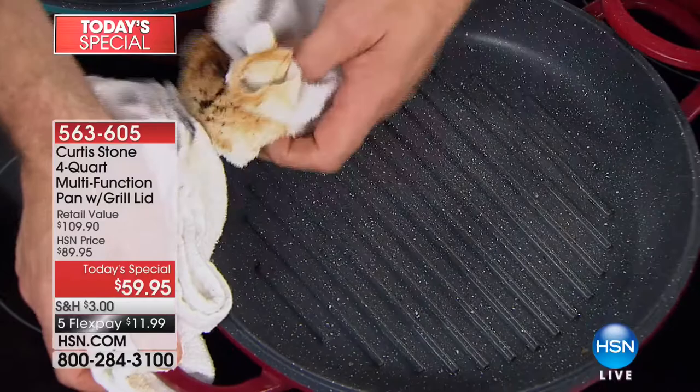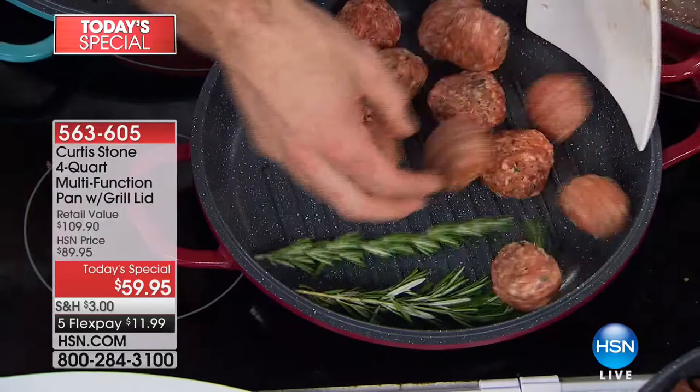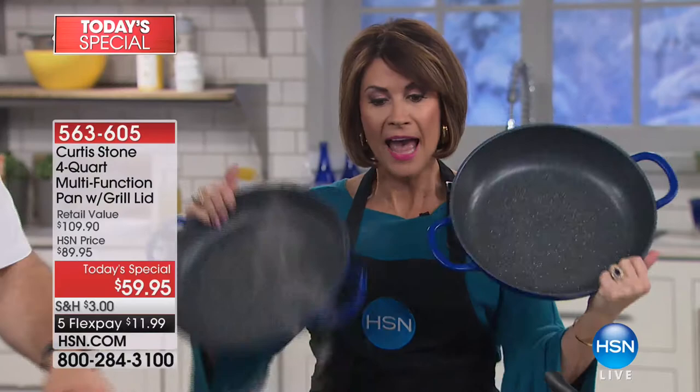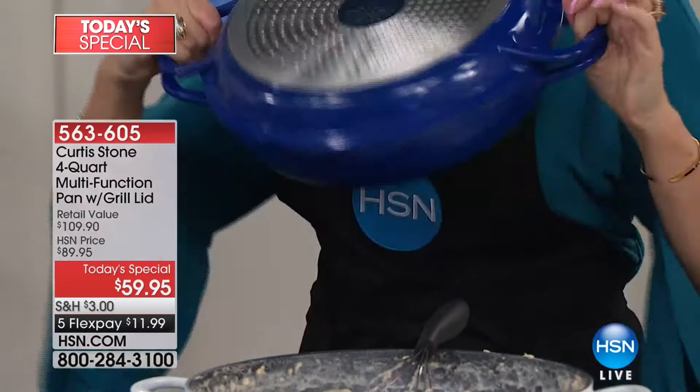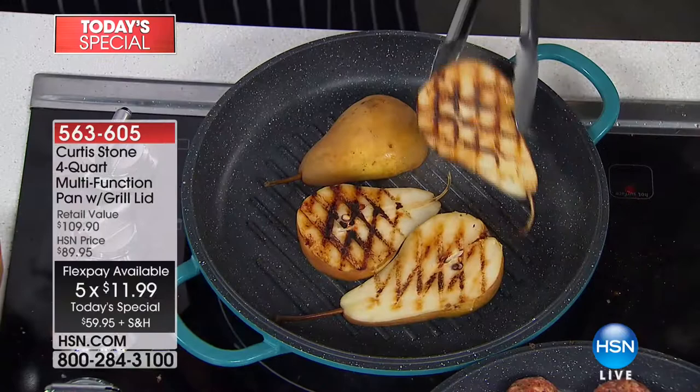It is as close to self-cleaning as you are ever going to find. You're getting not one pan, not two — this is actually three pans. You get the grill pan at $59.95 on HSN.com, you get the four-quart sauté at $49.95, and put them together and it creates a Dutch oven. All for $59.95 with five flex payments. And you do not expect a non-stick pan to get caramelization like that.